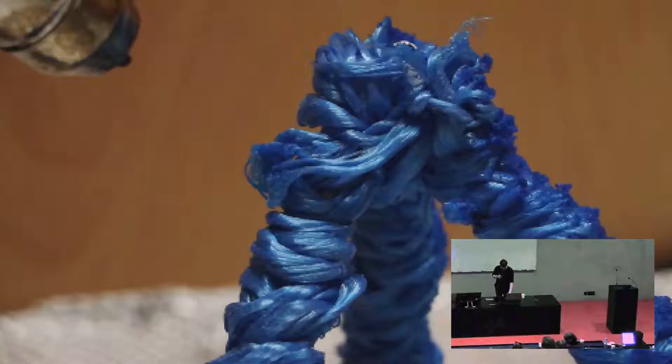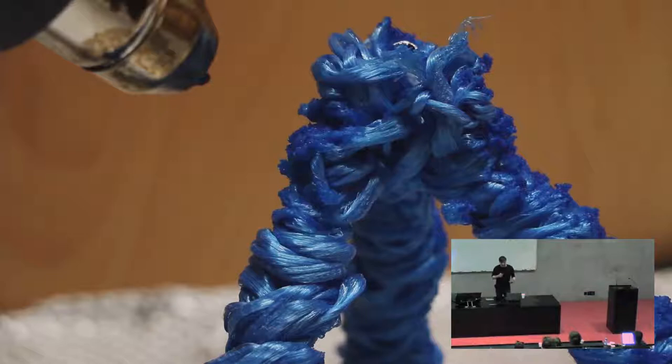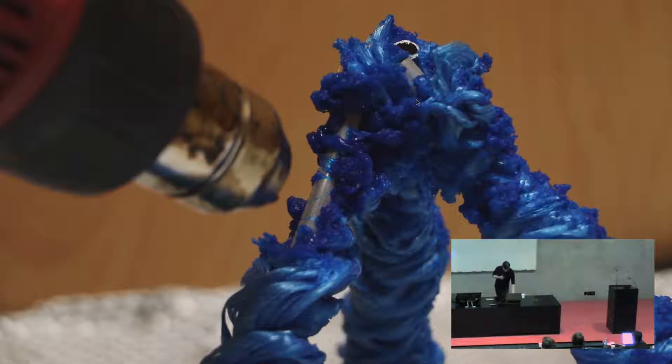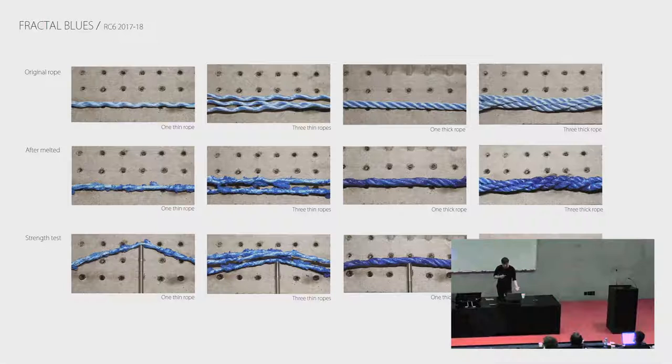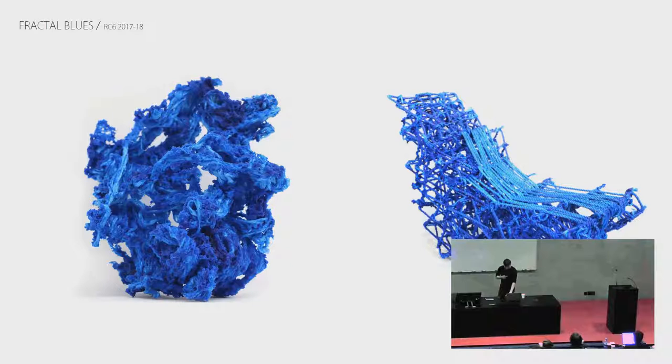Looking back at that project — controlling the rope was super difficult. So let's embrace that unpredictability and inability to control what happens once you burn it. Through this process, the students found out that if you burn rope that is loosened up, you end up with really interesting broccoli fractal forms. And you can actually control the outcome of the melting through different thicknesses of rope. Very quickly you understand there are these very exuberant fractal forms on one side, and very stiff pieces on the other, which can respond to different outcomes.